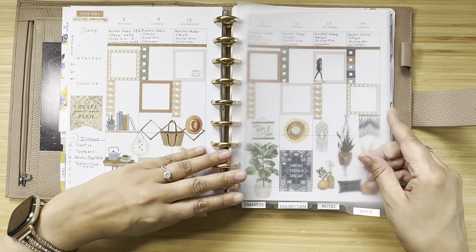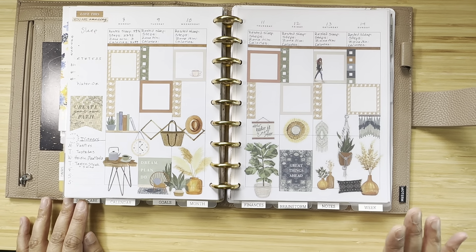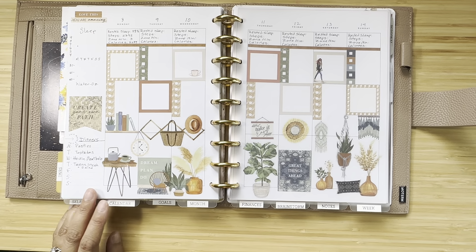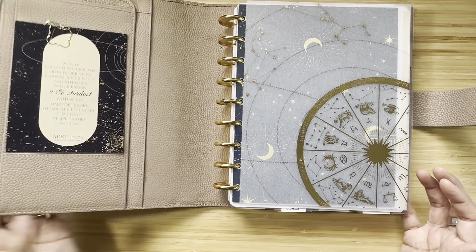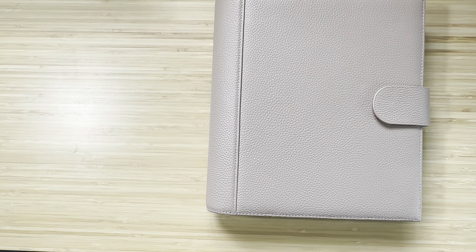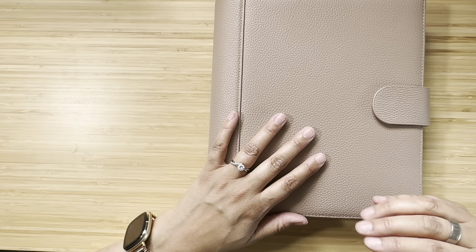I'm loving the updates — having separate self-care, weekly, and brainstorm sections makes it feel more streamlined. I'm going to work on a finance section too because I feel like I need to start budgeting — look for a video on that soon. That's my May setup and it's working great. I also got some new planners that start in July and I'm really excited to combine everything then.